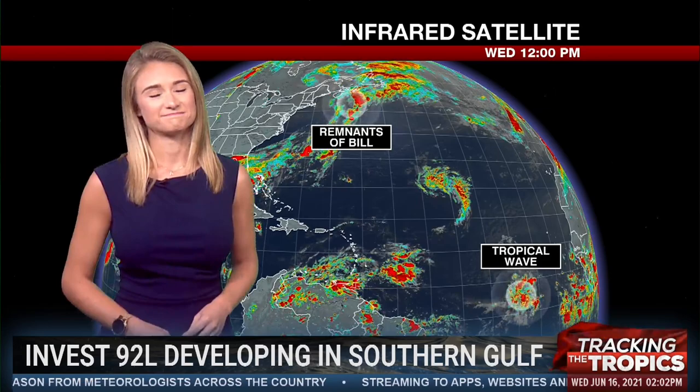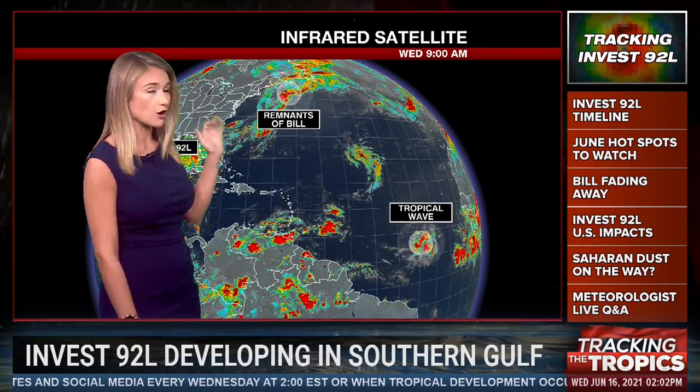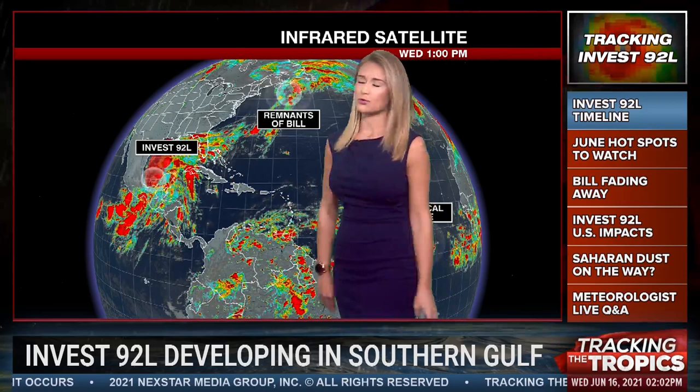A lot of attention is now turning from Bill to Invest92L. The Atlantic kind of lit up over the past couple of days. We already had our second named storm of the season — that was Tropical Storm Bill, and it's already remnants. The National Hurricane Center was watching a tropical wave that came off the coast of Africa, gave it a low chance of development, but now they've gotten rid of that chance as well.